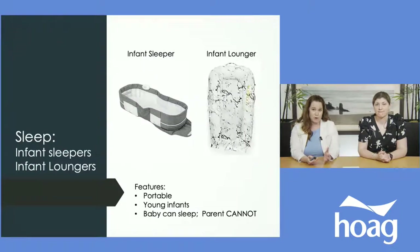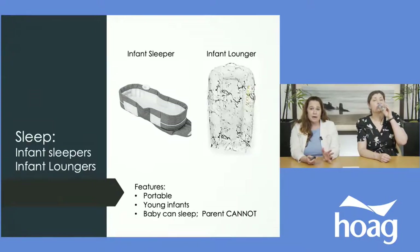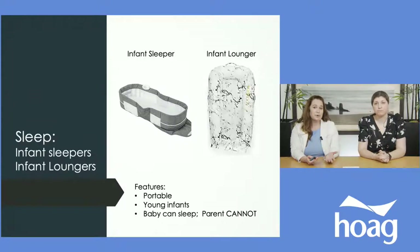There are extra items marketed for sleeping, like infant loungers and sleepers. They're portable and nice for younger infants, but it's important to note they are not safe sleeping spaces. The loungers are soft and cushiony and babies feel secure in them, but it's not safe for unsupervised sleep. The sleepers can go next to you in bed and create a flat surface, but you still need to be awake and watching.